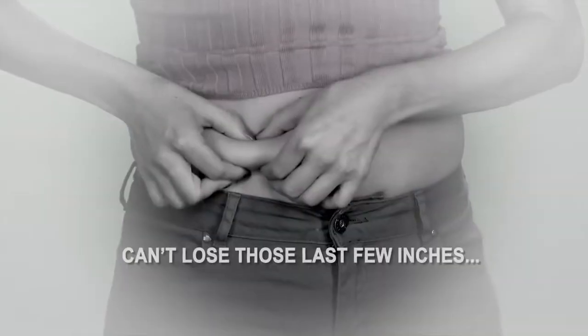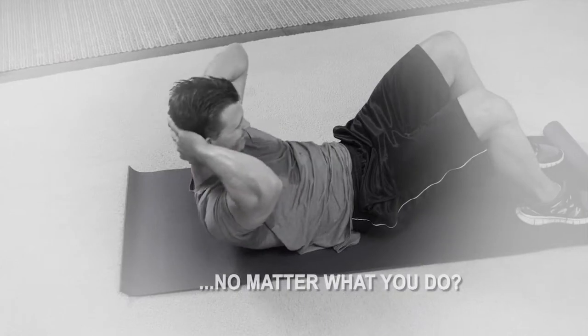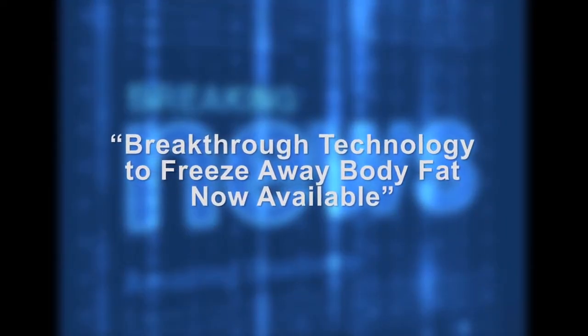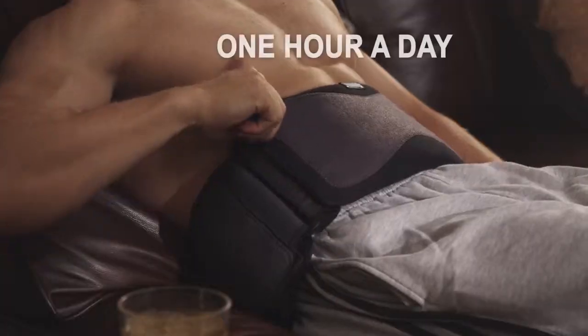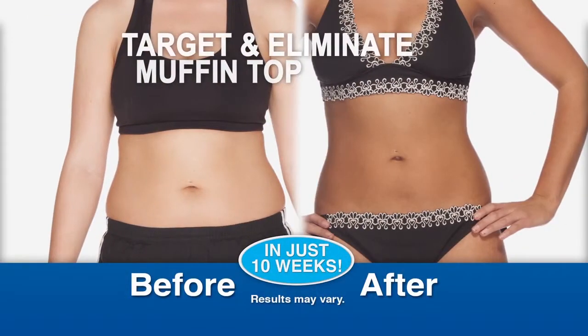If you're one of the millions of people who just cannot lose those last few inches no matter what you do, listen up. Because a new scientific breakthrough has recently been discovered. It's called LipoBelt MD. In just one hour a day for three weeks, you can target and eliminate that muffin top.